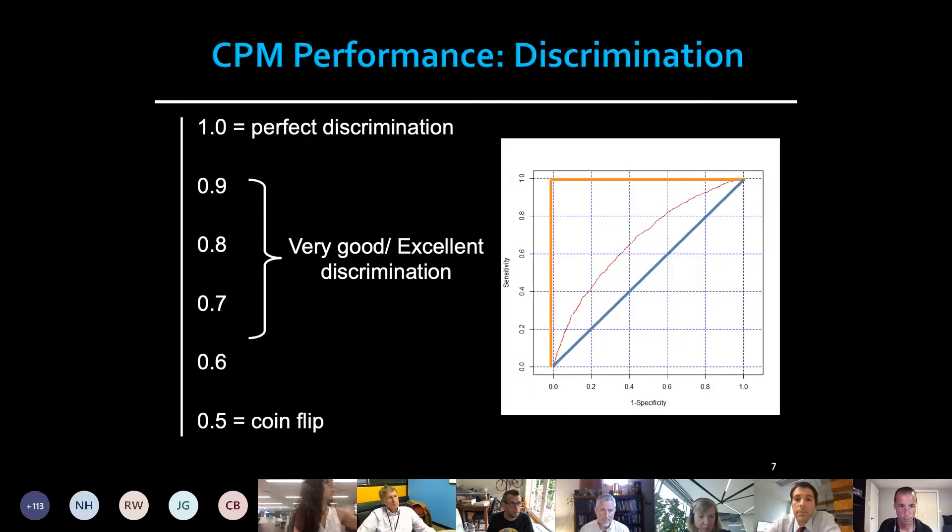I have a slide titled CPM Performance and Discrimination. To orient to the two domains of model performance we look at: the first is discrimination, represented by a C statistic. The C statistic can range from 1 to 0.5, where 0.5 is a useless model — as good as a coin flip — and 1 is perfect discrimination, where patients are perfectly ordered on the probability that they have the event of interest.